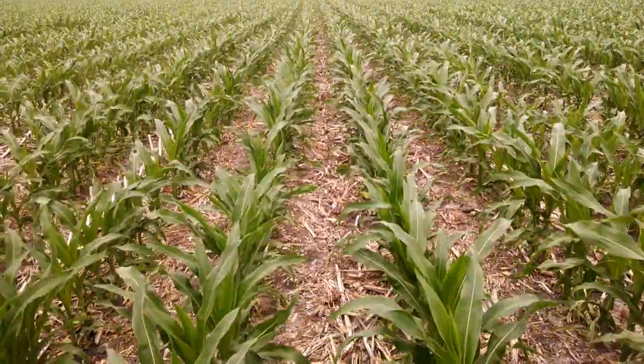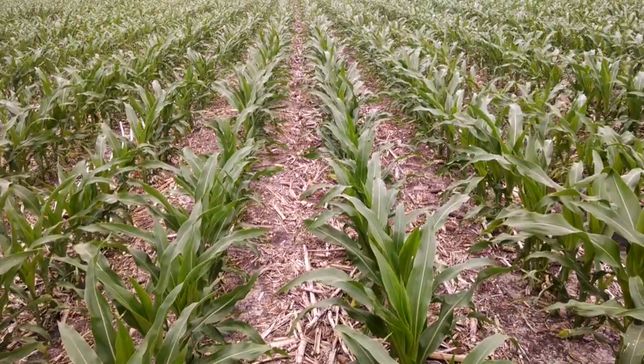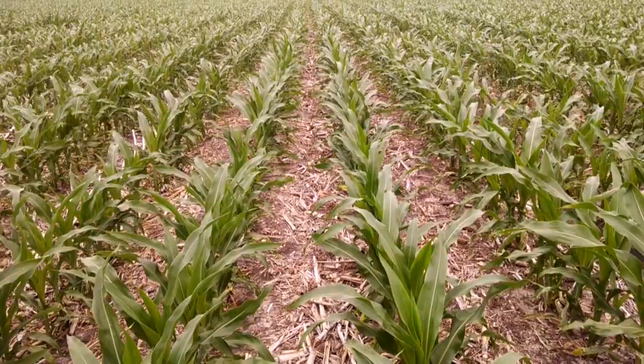Good morning from Two Happy Children Farm. I'm out in my corn, looks like it's around V7 stage, and for the last four weeks we've been taking tissue tests on two parts of our corn field. I'm going to take one today and show you how I do it.